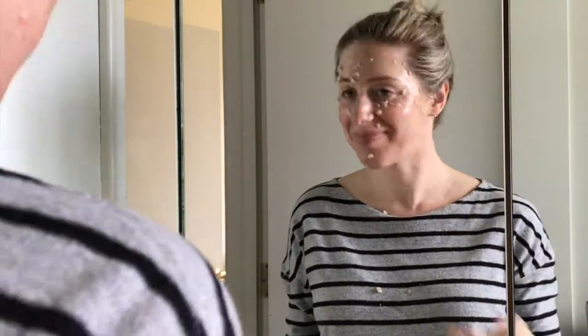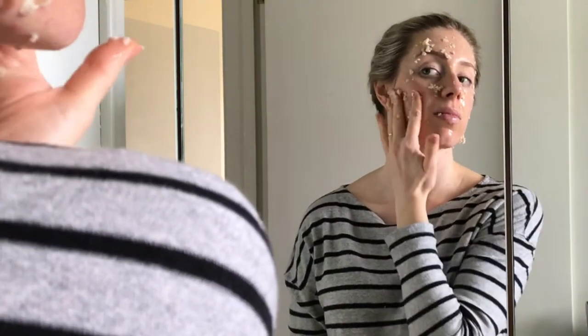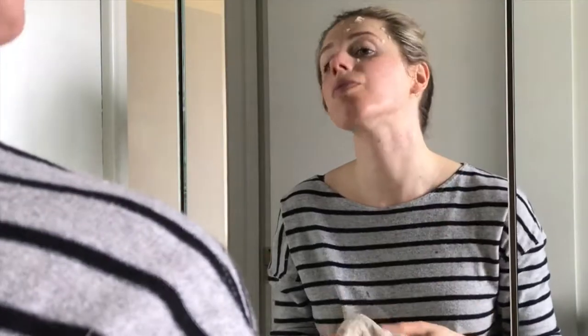That's me laughing because the oatmeal kept dropping onto my shirt and I just let it go. I left it on for about 10 or 15 minutes and then just wiped it away, and my skin felt so soft afterwards.